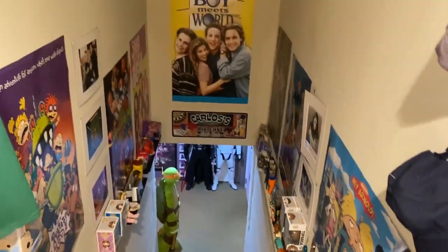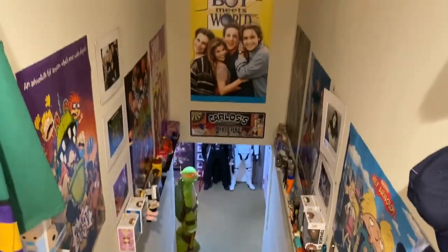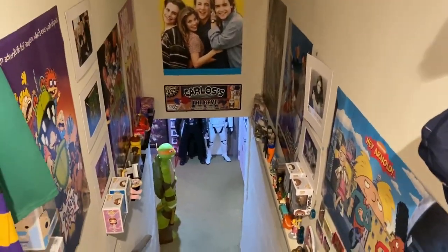So that was a little overview of the whole entire game room. As you can see, there's a lot of things to show, a lot of new things, a brand new room this year even. So let's dive right into this — we start here in the 90s corner.